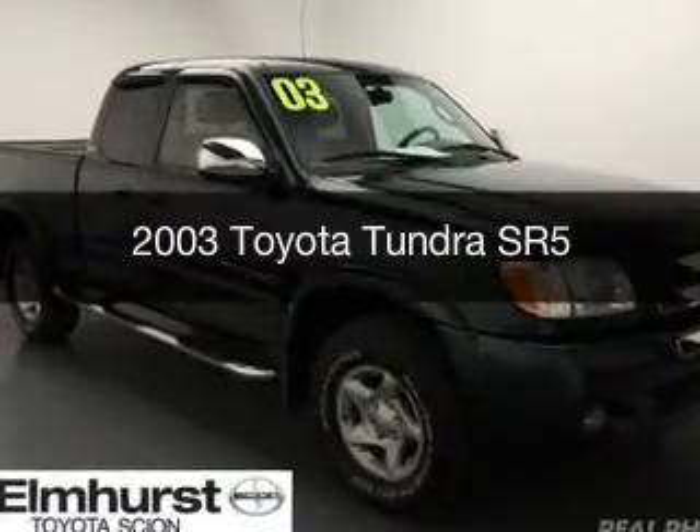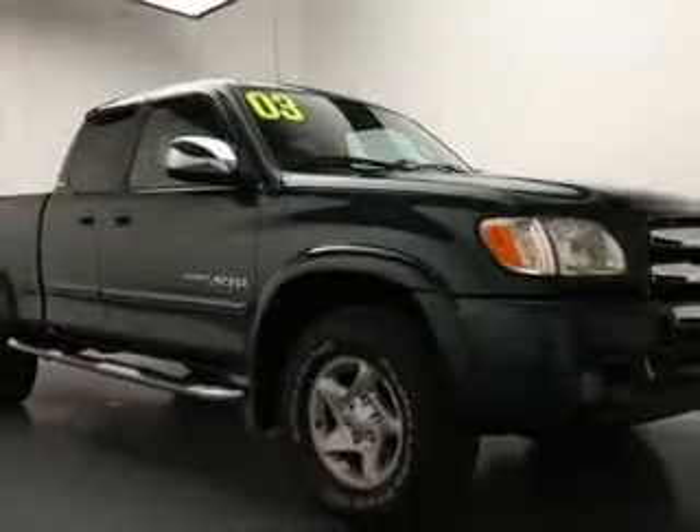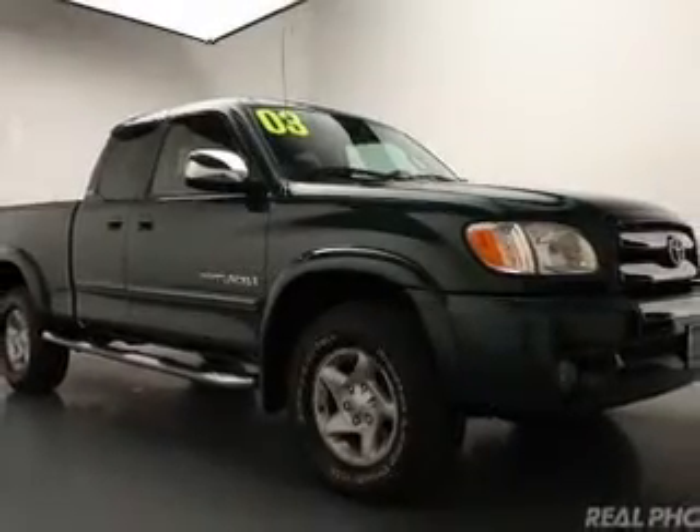This is a used 2003 Toyota Tundra, powered by 4-wheel drive, 8-cylinder engine, and a 4-speed automatic transmission.